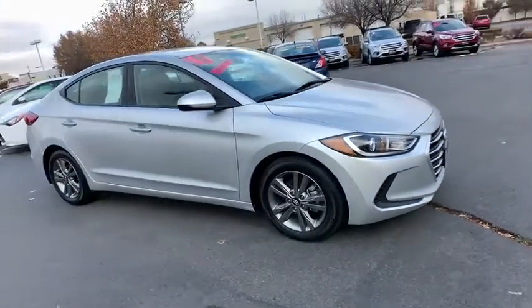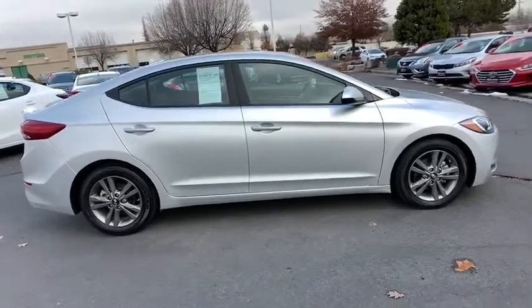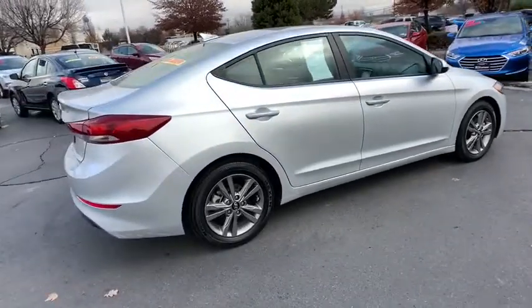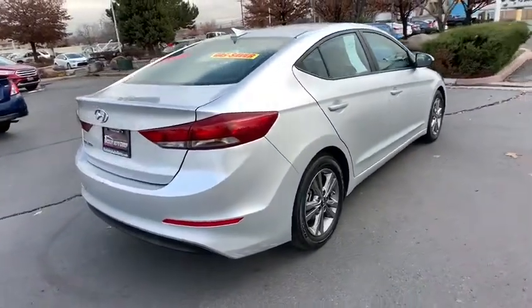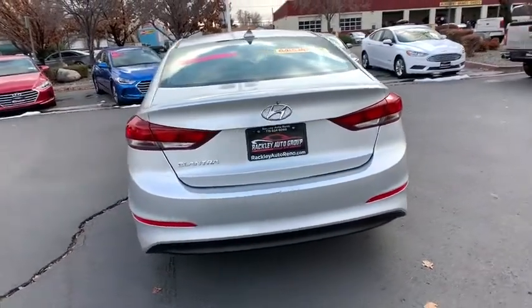Make a great choice today with the 2018 Hyundai Elantra. The Elantra boasts the most interior room in its class and gets an exceptional 35 MPG. With its luxurious standard features, the Elantra is an easy choice.